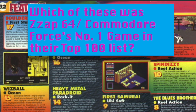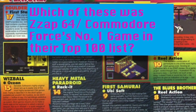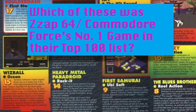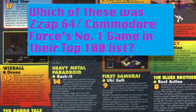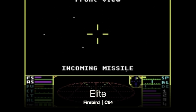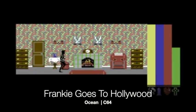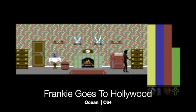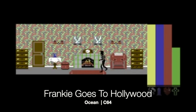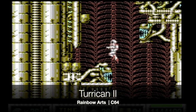What was the number one game in Zzap!64 — by that time called Commodore Force — in their top 100 games of all time? Was it A: Elite? B: Frankie Goes to Hollywood? Or C: Turrican 2?